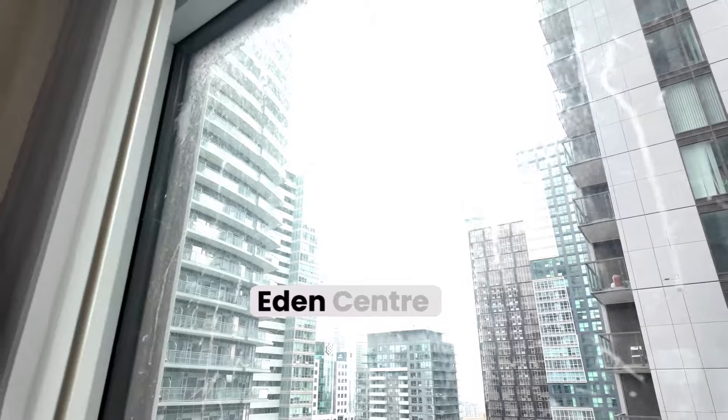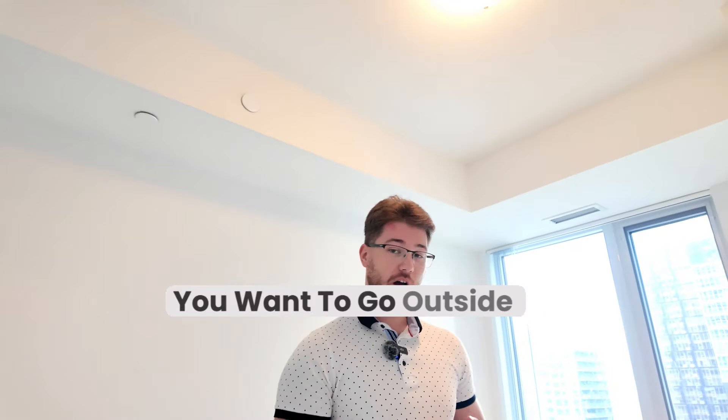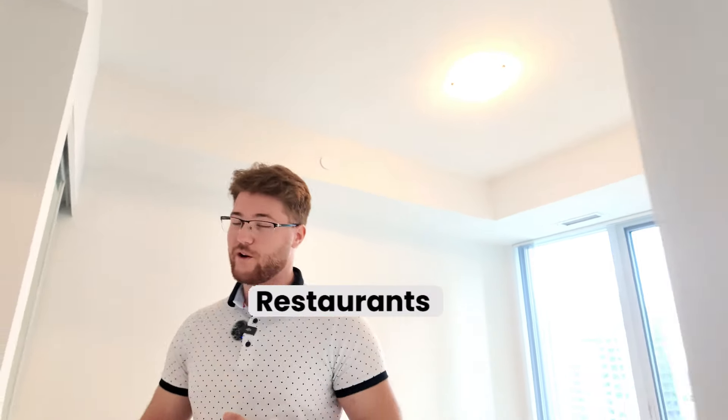George Brown is down the street. Eden Centre, U of T, Fashion District, Financial District — everything is around here. You're on the corner of Whitley and Adelaide. If you want to go outside, go to some bars or restaurants, wherever you want to go — 10-minute walk.